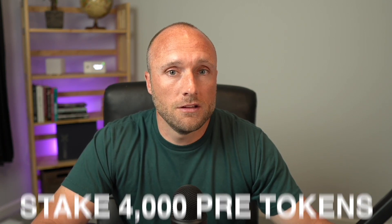You can actually get rewarded in Presearch tokens every time you make a search on the Presearch search engine. Signing up for an account with Presearch is completely free — I'll put a link in the description below. If you use that link to sign up, you'll actually get 25 free Presearch tokens. You can also get rewarded in Presearch by running a Presearch node. Currently, to run a Presearch node, you need to stake 4,000 Presearch tokens.